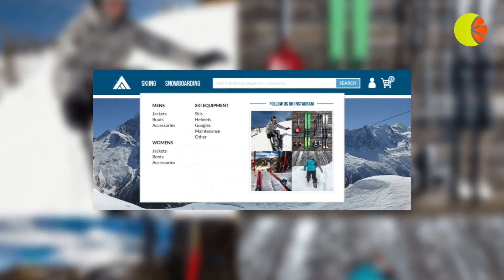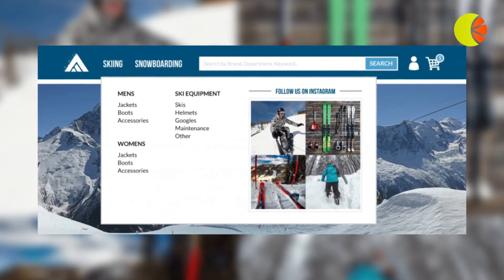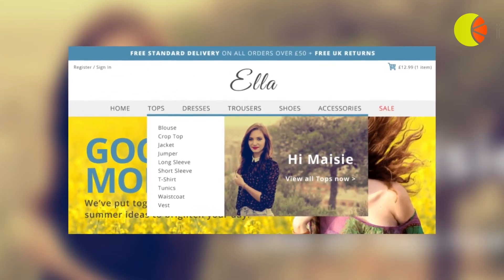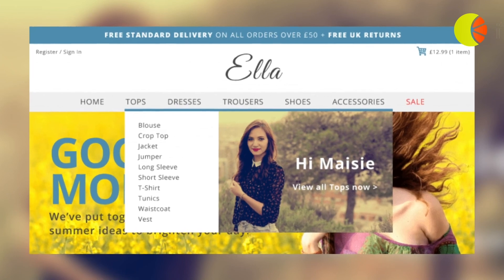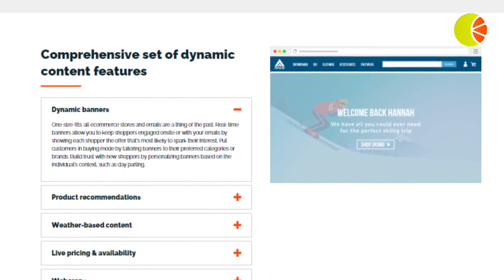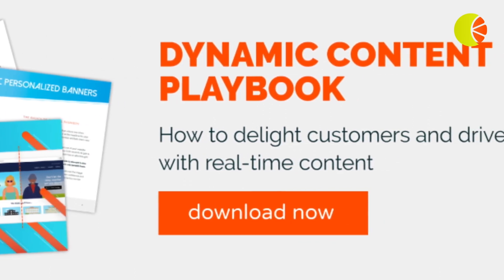10. Social Media: showcasing your social media in your contact or community website navigation bar category is a great way to increase engagement and let your customers connect with you on a more personal level. 11. Name Personalization: using a simple personalized name banner in your website navigation is an effective way to give your returning customers a friendly welcome back. Fresh Relevance functionality allows you to tailor the website navigation bar content to your business goals or personalize it for each individual. You can even combine approaches for optimal results. Download your copy of the Dynamic Content Playbook to learn how to get started with real-time content in your marketing.